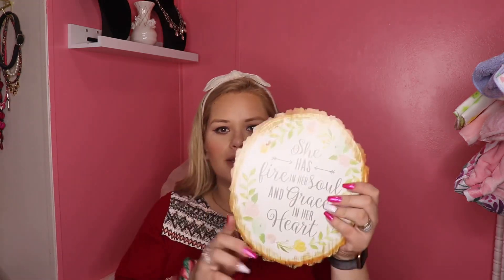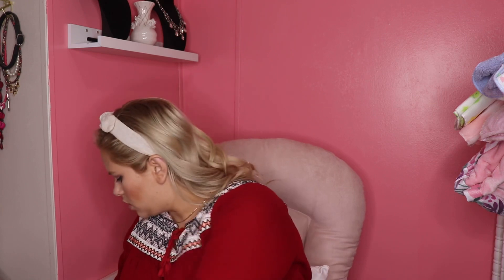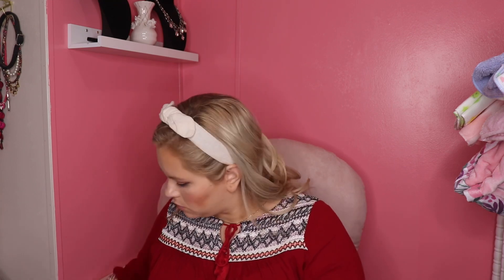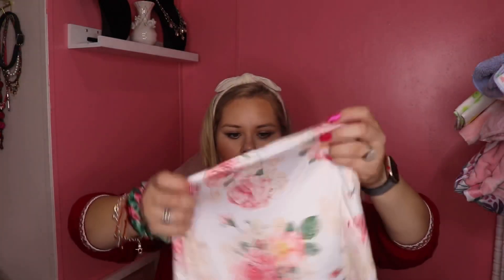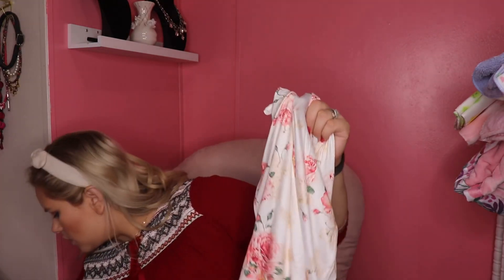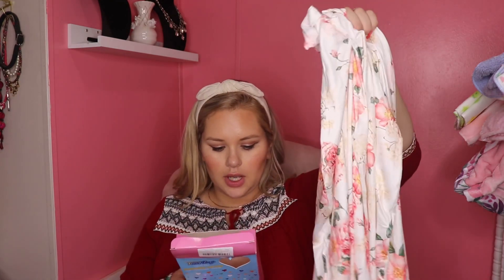She also got her this sign that says 'she has fire in her soul and grace in her heart.' And then I think this one is a nursing cover — I had this on my Amazon registry. It comes in a little bag, which is so cool. It's a multi-use baby carrier cover: you can use it as a nursing cover, shopping cart cover, high chair cover, and baby car seat cover. It protects against dust, pollen, wind, sunlight, bugs, and strangers. Machine washable — really pretty.